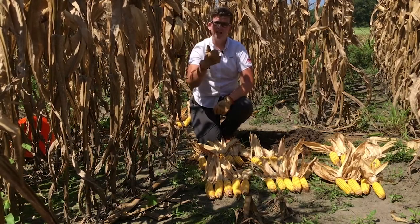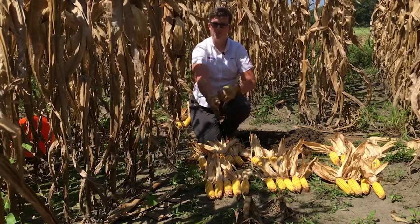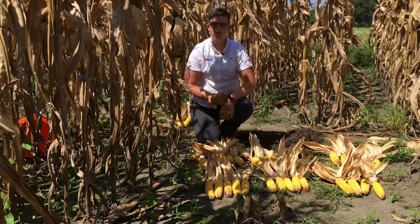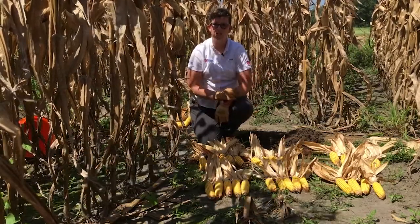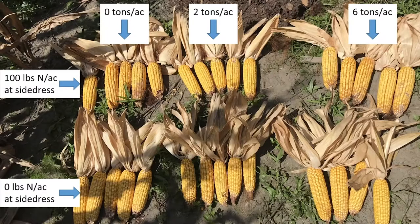I picked the highest and the lowest rate out of each of our compost treatments. So I have zero, two, and six tons to the acre with zero side dress across the front and a hundred side dress across the back. By far the best looking one is the six tons to the acre with a hundred pounds at side dress.